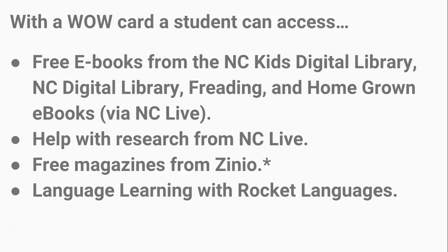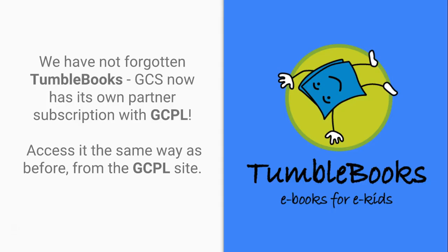Free magazines are available through Zinio, though that's starred for now because we're not going to dive too much into it today — the Zinio service is merging with a different service and is currently in flux. Once the merger is complete, we'll send out an updated training so you can also use that resource. We do want you to know that free online magazines through Zinio will eventually be available. And we have not forgotten TumbleBooks!